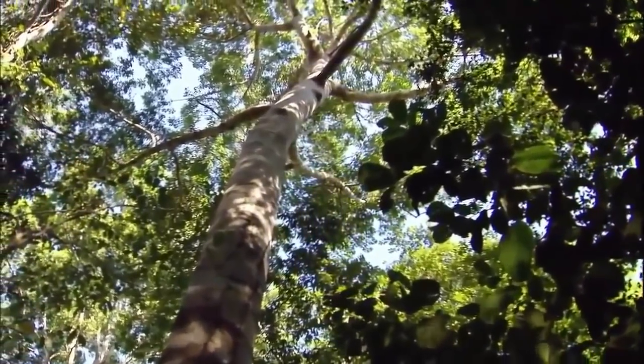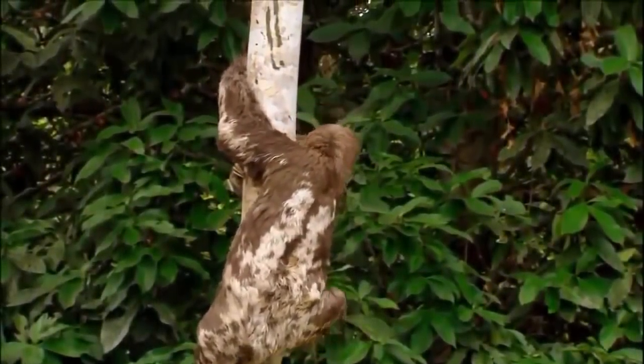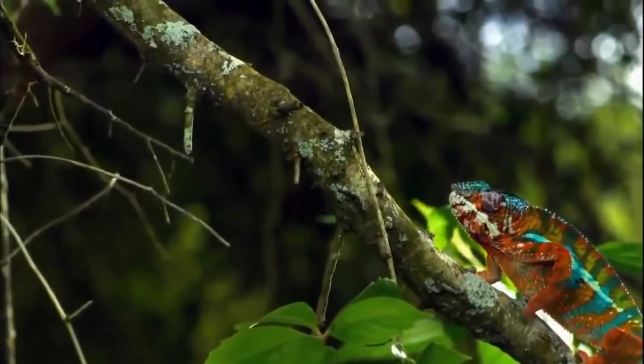Not every creature living in the canopy has taken up the Tarzan act. But even if they don't climb, or leap, or even walk very fast, they've got some surprising ways to obtain life's essentials.